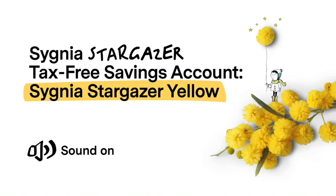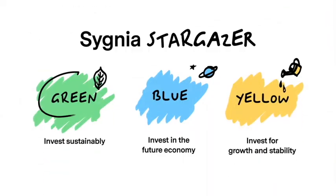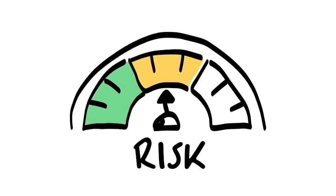The Signia Stargazer Tax-Free Savings Account gives you a choice of three portfolios. One of these is the Signia Stargazer Yellow. The portfolio was created for investors who want to invest for a shorter period of time and who have a low to medium risk tolerance.